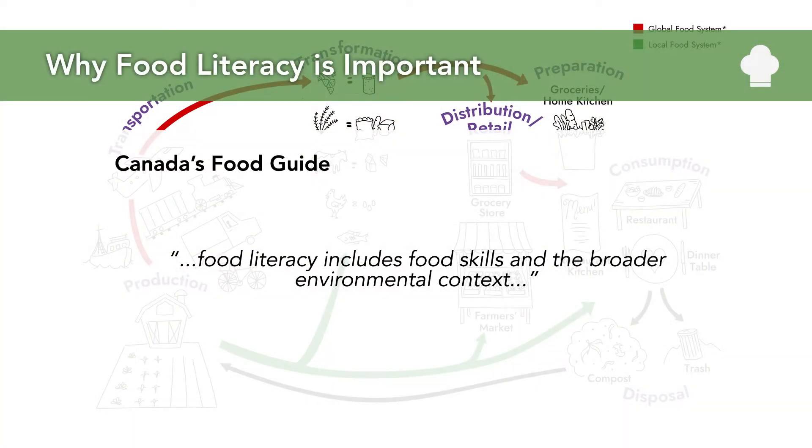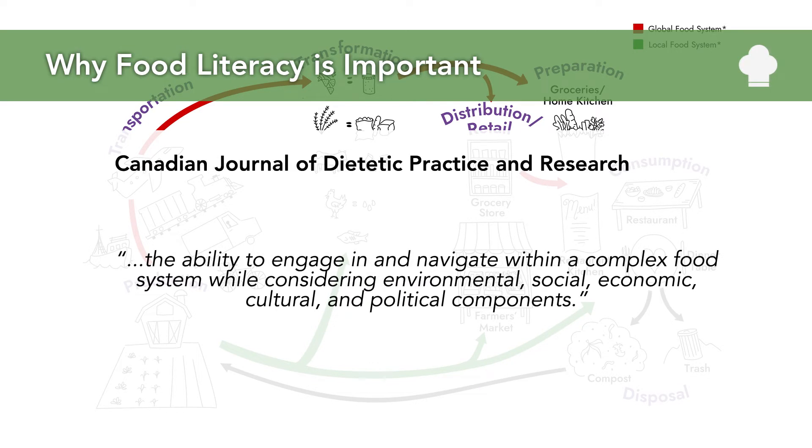As highlighted in this definition of food literacy from Canada's Food Guide, food literacy includes food skills and the broader environmental context. For a more in-depth understanding, we look to this definition from the Canadian Journal of Dietetic Practice and Research, which talks about the ability to engage in and navigate within a complex food system while considering environmental, social, economic, cultural, and political components.